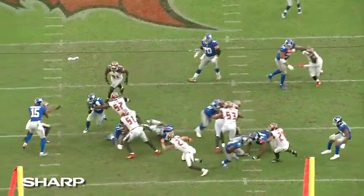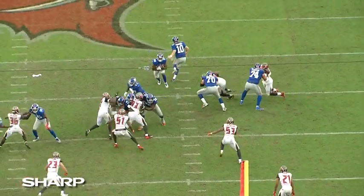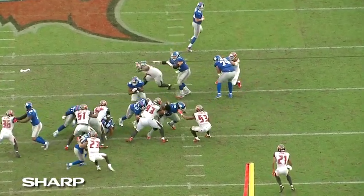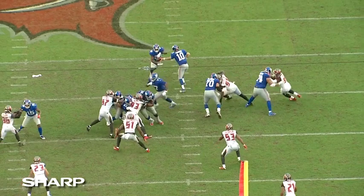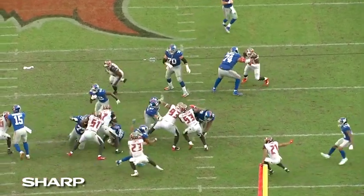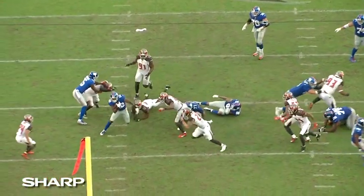He knows exactly where he wants to go and he jumps right behind his guard. Look at where the extra yardage comes — he runs right through arm tackles. Watch the lineman stick his arm out; he runs right through it.